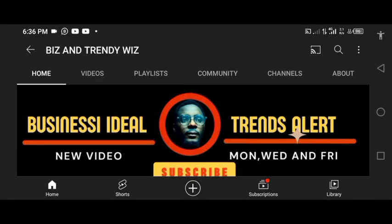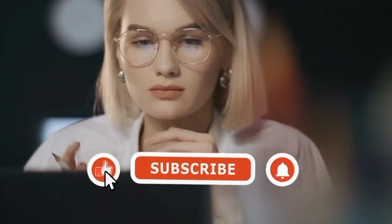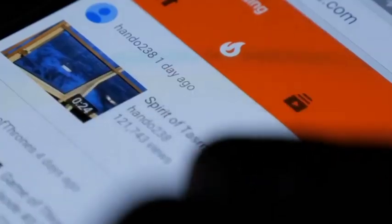Welcome to Biz and Trendy channel, where we teach you how to make money online. If this type of content is what you like, click the red button to subscribe and turn on the bell so YouTube will notify you when we release another video. Feel free to share your thoughts and opinions in the comment section. Let's get started.